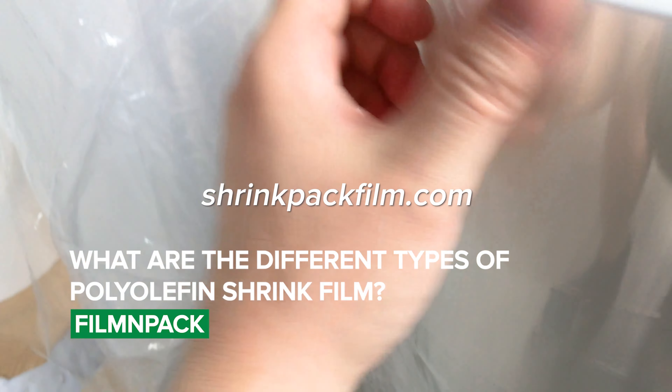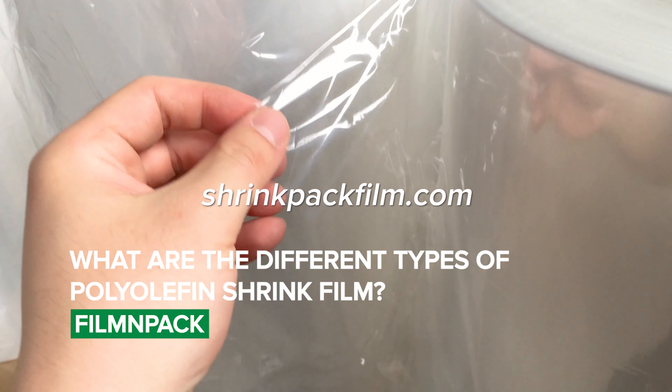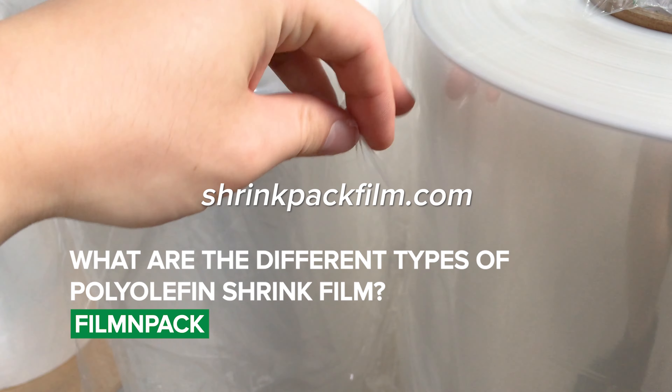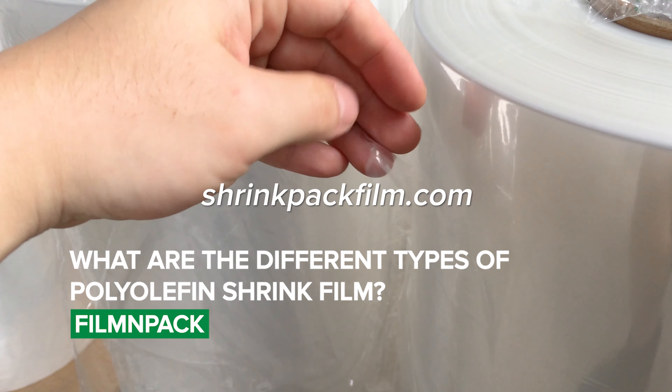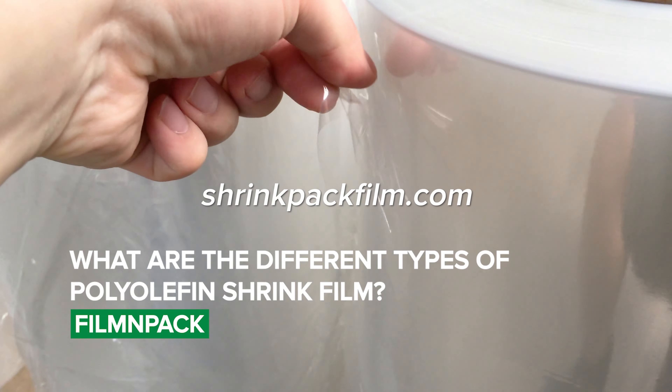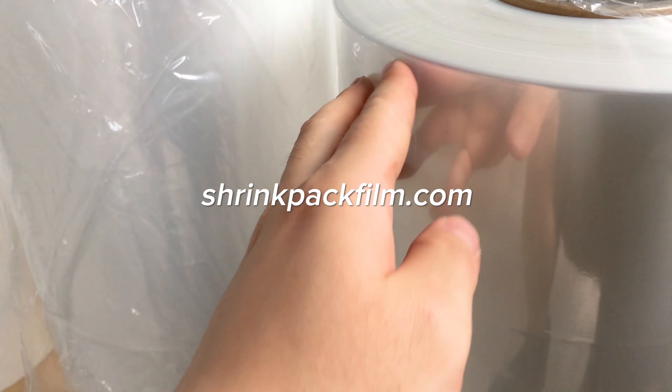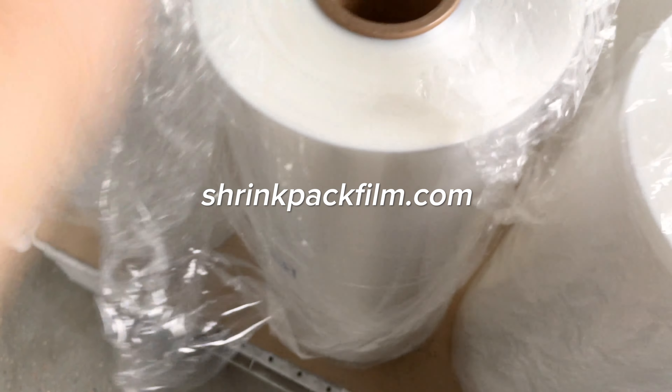There are two main types of polyolefin shrink film: single wound and centerfold. Single wound polyolefin shrink film is wound onto a single roll and requires a special machine to apply it. Centerfold polyolefin shrink film is folded in half and wound onto a roll, making it easier to apply using a variety of machines.